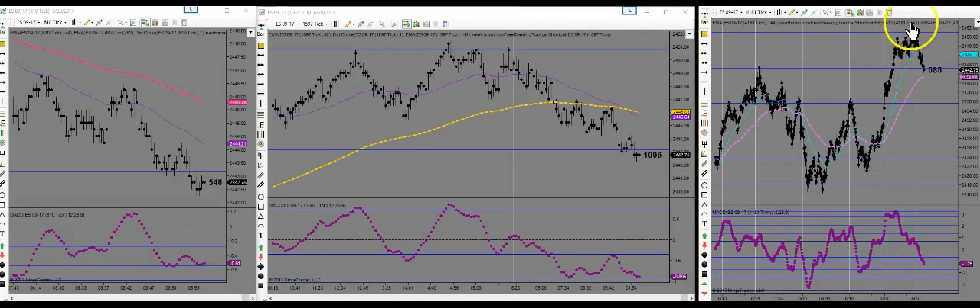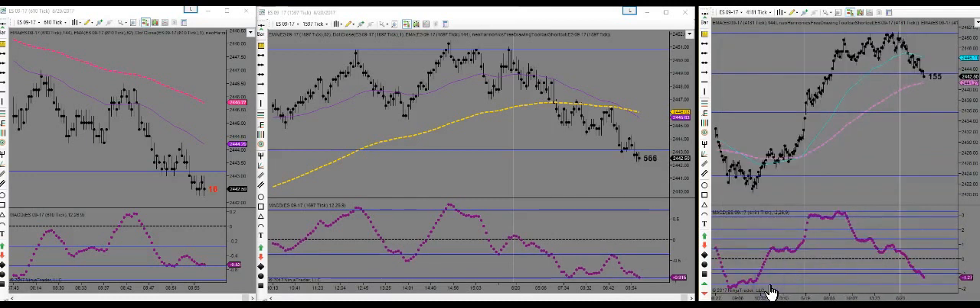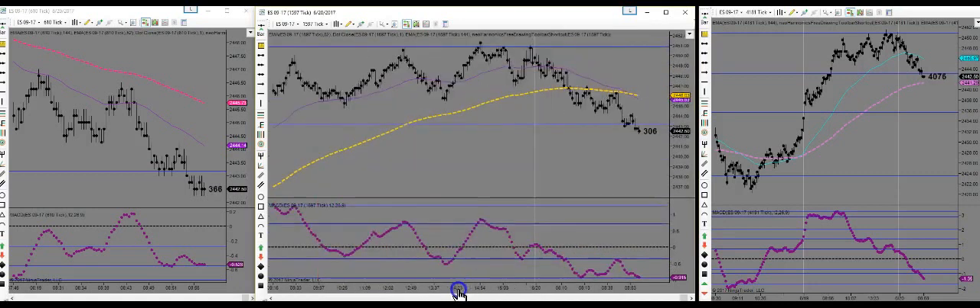We've pulled up and reached this area that it said was obviously going to hold. The MACDs reacted off of it. It's taken us down towards the highest time frame EMA, which is a great area for a bounce. We just have to see how the MACDs are behaving when we get down there. It's just turning over on the 1597, which it hasn't opened with strength to the downside.